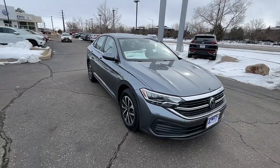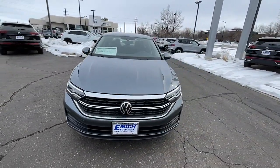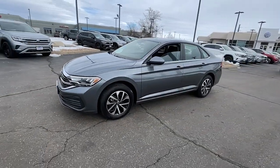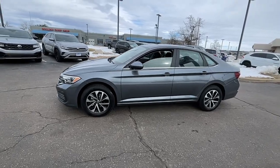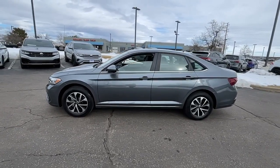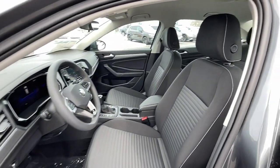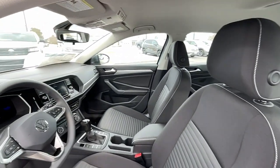The following are some of this vehicle's highlighted options: keyless entry, heated mirrors, aluminum wheels, steering wheel audio controls, electronic stability control, alarm, traction control, intermittent wipers, passenger vanity mirror, and tire pressure monitoring system.